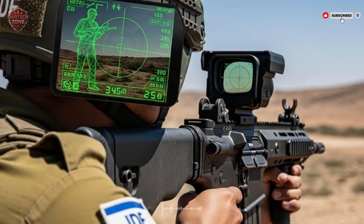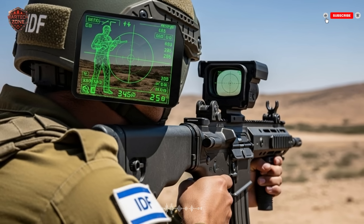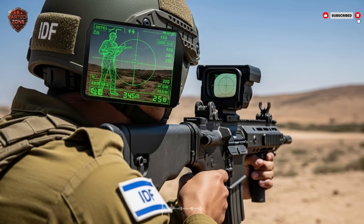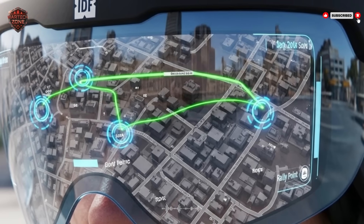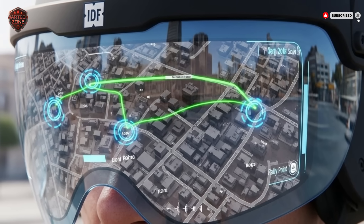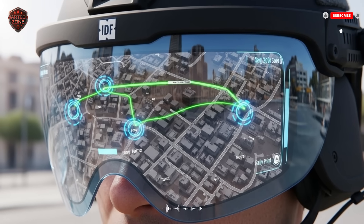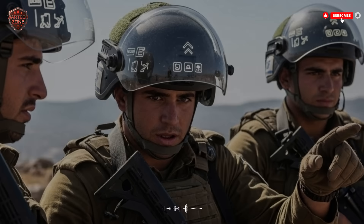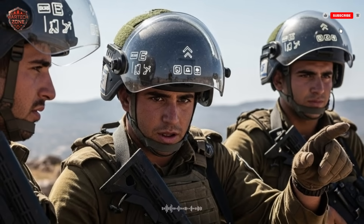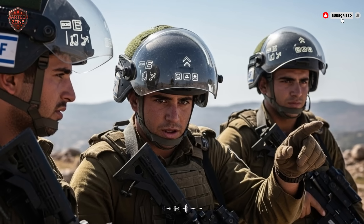In less than two seconds, the soldier has identified two hidden threats that would have been a complete surprise. Now they have a choice: alert their squad silently, take cover, or prepare to engage both targets. They have been given the gift of time — precious seconds to make a decision before the enemy opens fire. This turns a reactive soldier into a proactive hunter. The system can also track the trajectory of incoming fire. If a sniper's bullet whizzes past, the sensors trace its path back to the origin point, and a flashing icon appears on the HUD showing the likely sniper's nest.